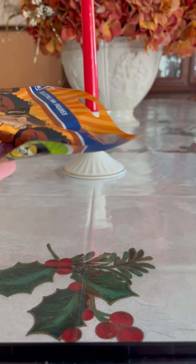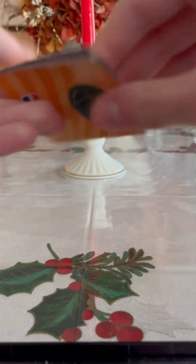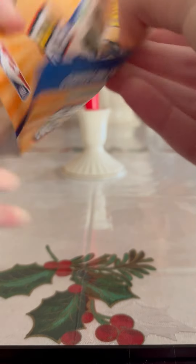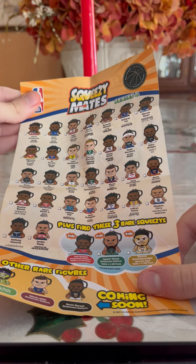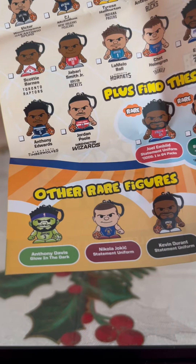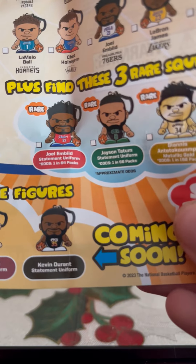Let's open up this pack and see who we get to start off this new Squeezy Mates series. Before we show you the figure, let's take a look at the checklist. As you can see, these are all the teams and players you can collect. Again we got the three rare ones, and you also have three other rare ones: an Anthony Davis Glow in the Dark, Nikola Jokić Statement Uniform, and Kevin Durant Statement Uniform.